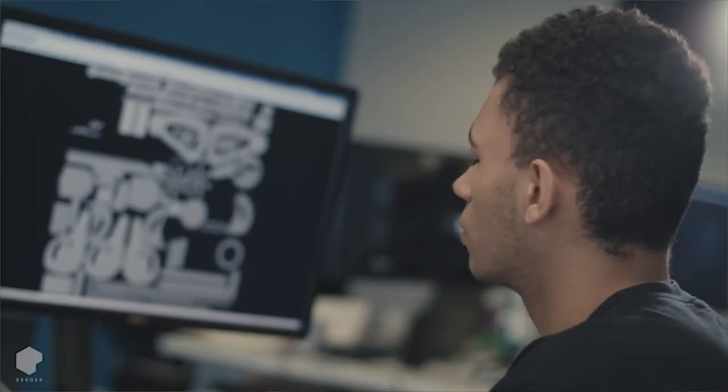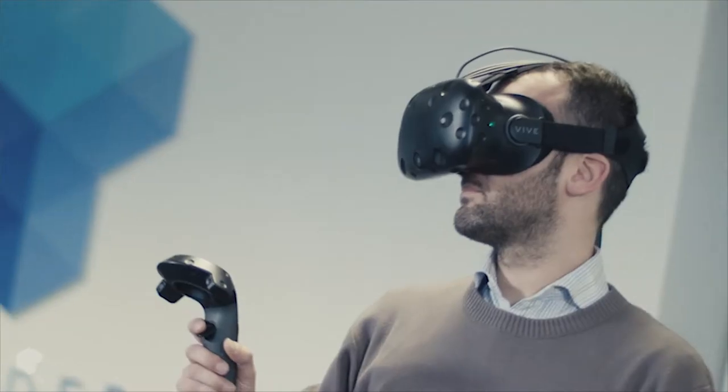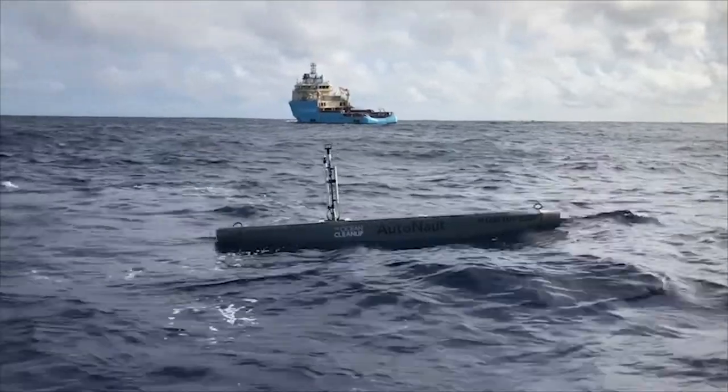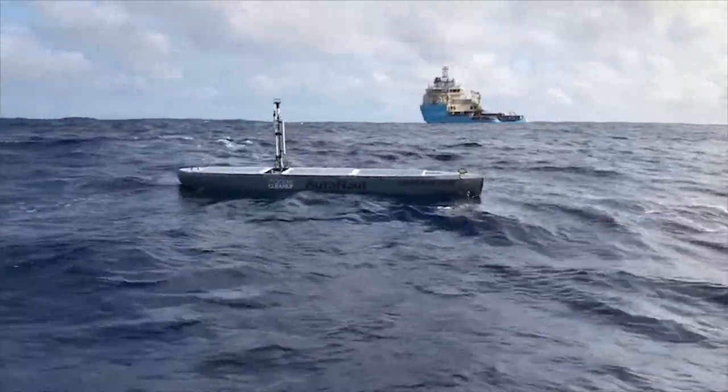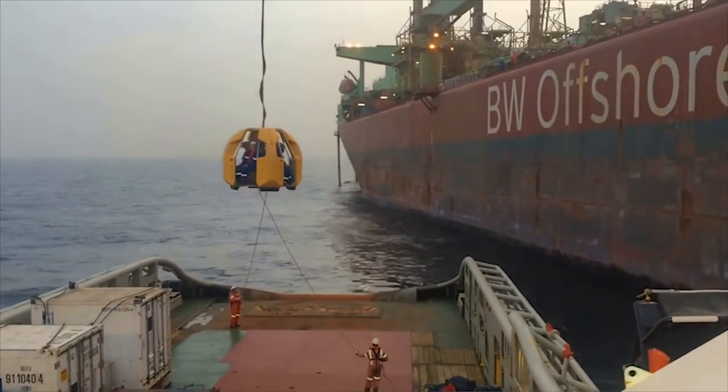Augmented reality has been pushed to the forefront of the public eye over the last couple of years through applications such as Pokemon Go, which has really pushed the technology into a more common platform. The UK marine sector is worth £12 billion a year in terms of exports, and this app is going to accelerate that growth.